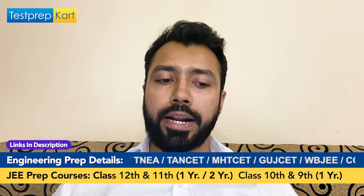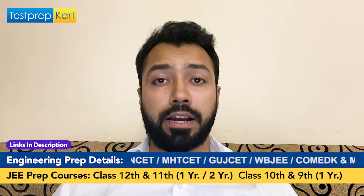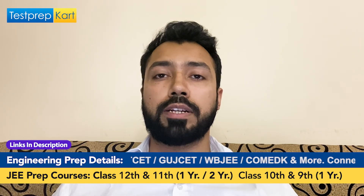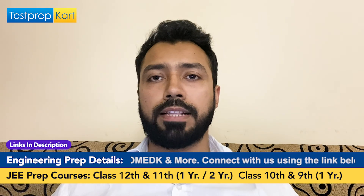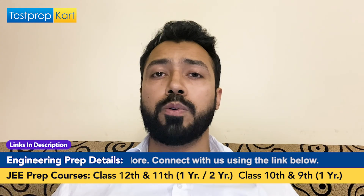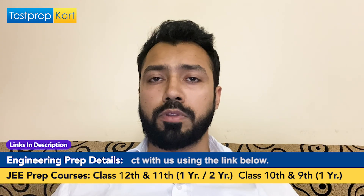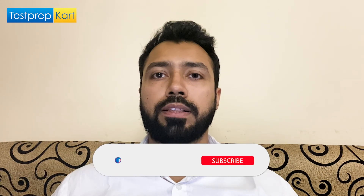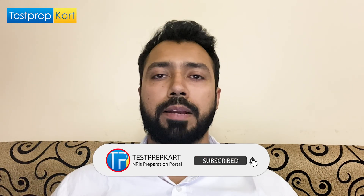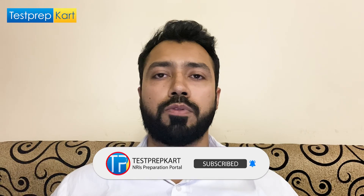Thank you so much for watching the video. Please subscribe to the Test Prep Card channel as there are many other videos and updates coming up. Wishing you all the best for the upcoming examinations. If you have any queries, put them in the comment section and all your questions will be addressed by the Test Prep Card team. Thank you so much and wish you all the best for your future.